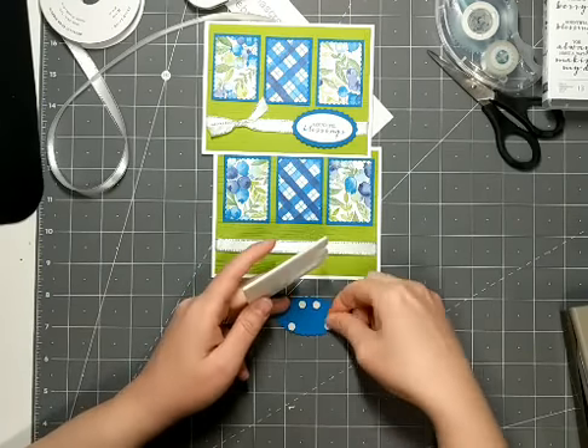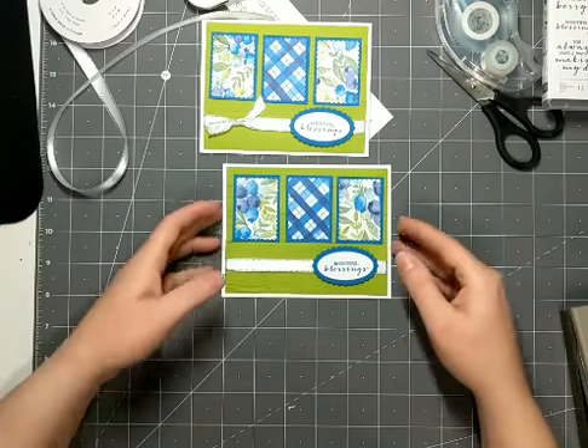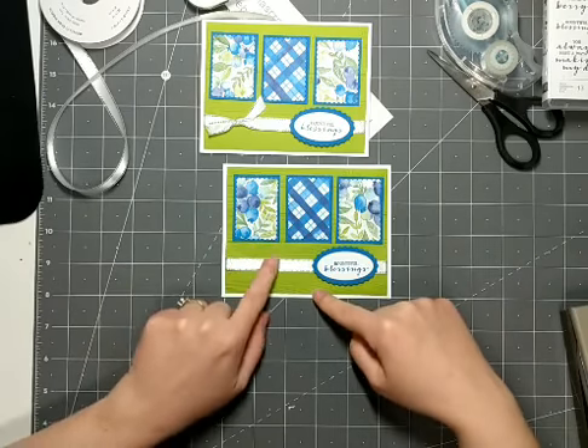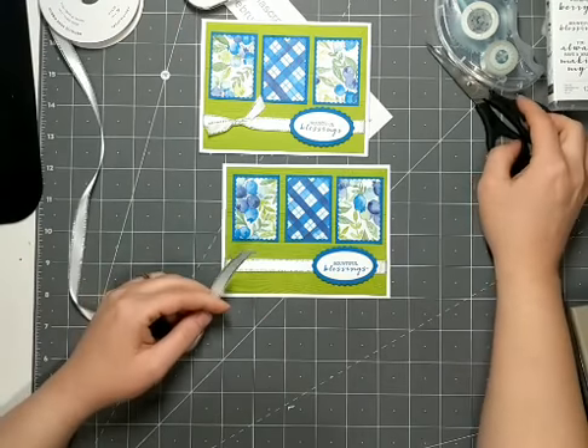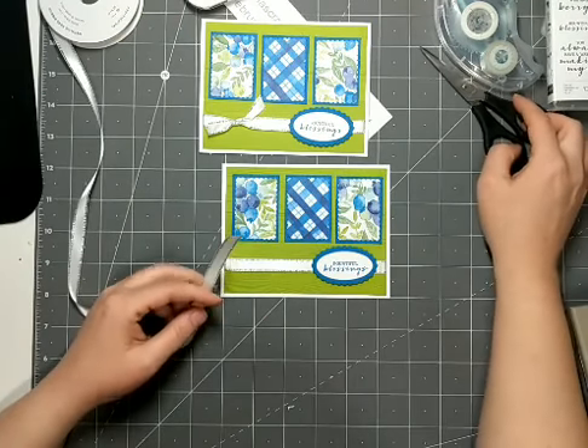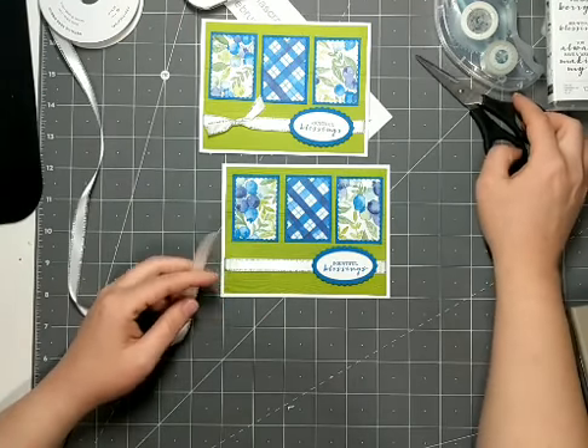I've got four mini Stampin' Dimensionals here, and I'm just going to put that to the right, right over top of the ribbon. And then the last thing I want to do is create a knot on the left-hand side of this card. If you can hear that meowing, that is my cat, Small Fry, who — since I started doing videos — has decided that she likes to come and participate in them. So that is her meowing in the background.